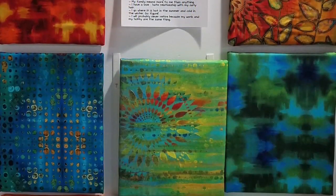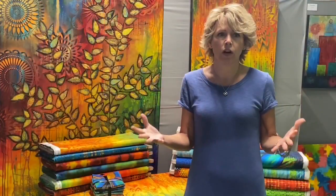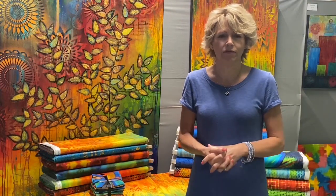I took those fabric samples to quilt market with the hopes of finding a company that would print my paintings. I met with Debbie Stark, the art director from Free Spirit, showed her my samples, and she said, 'Oh my goodness, you're a Free Spirit.' We figured out a contract and I've been with them ever since.